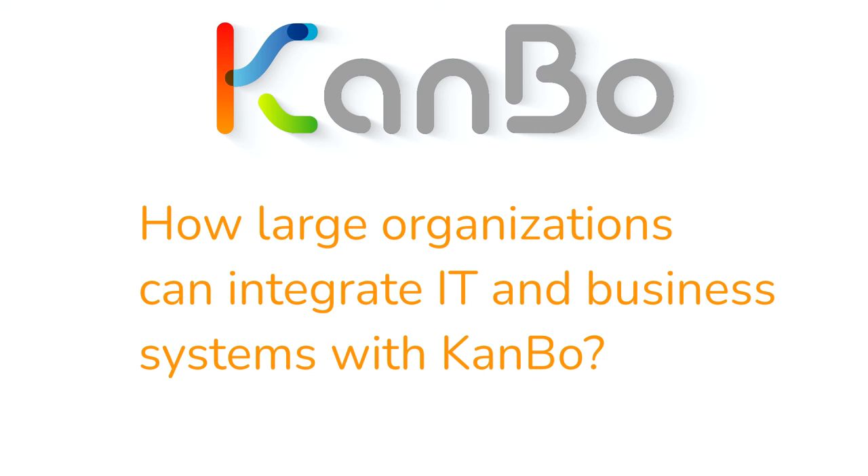Ignite integration: Kanbo and Ignite combine to form a scalable and secure content infrastructure for Kanbo's documents, using a single sign-on with Active Directory or other authentication providers. With Kanbo's Ignite integration, you get automatic creation of folders in Ignite for storing board documents, synchronization of Kanbo board user permissions to Ignite, support for all document operations including upload, download, and edit in Ignite, and version changes displayed in Kanbo's card activity stream.